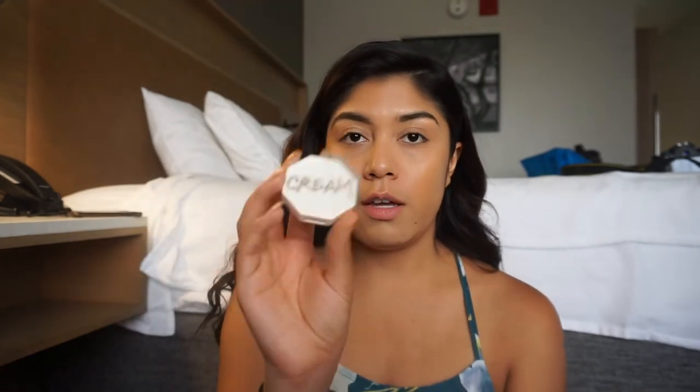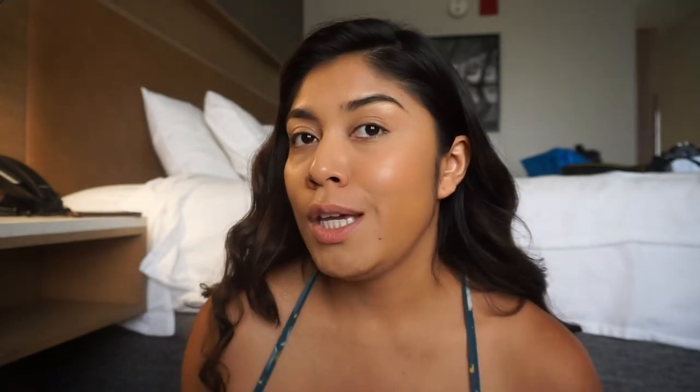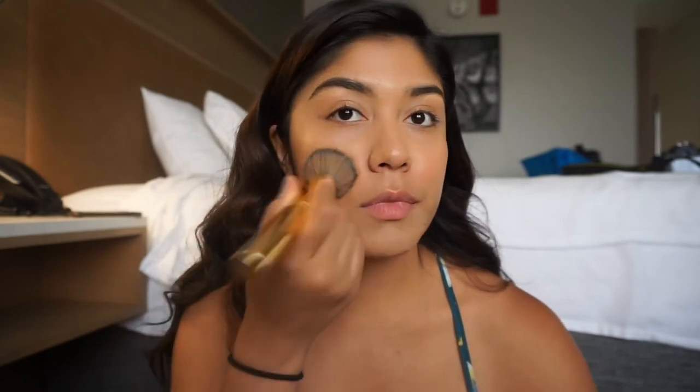Now I'm going in with blush. I've been using the Fenty Beauty cream blush in Petal Poppin. I just dab it on, smile, and put some on the cheek to give me a cute rosy look. You can see one cheek is a little pinker than the other — I just dab it on until it's blended.